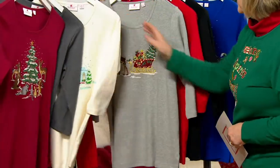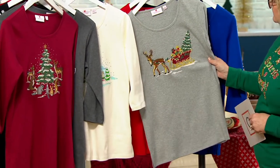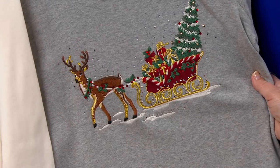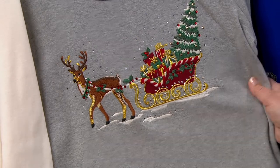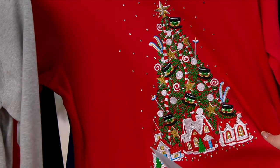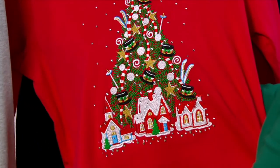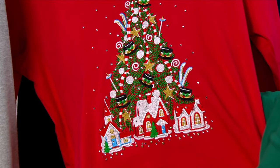Then we have a lighter gray with the deer — he's a reindeer, or maybe a reindeer wannabe — pulling that sled with all those presents and a tree inside for some lucky person. Then we have your red, which features the tree, and it's gorgeous with a top hat. Did John come up with top hats and ski poles for this tree? I just love that.